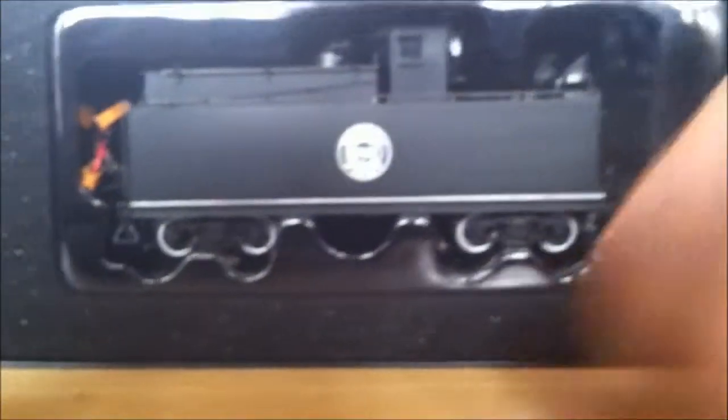Now, inside the box you get your warranty information, a card saying it's NMRA compliant and conforms to FCC regulations, a warranty card, and of course a soft foam insert to cover the model. Around the actual main locomotive there's the nowadays typical ice block packaging, and down around the tender it's just a little plastic tray set into the foam.